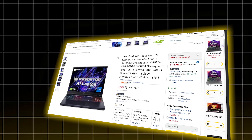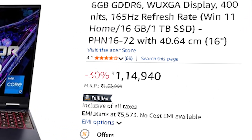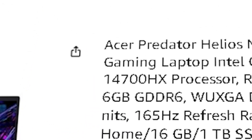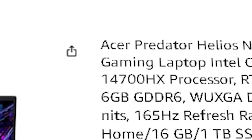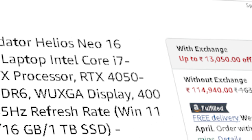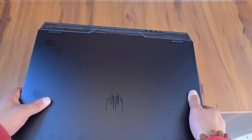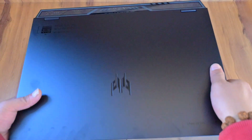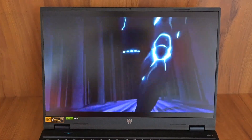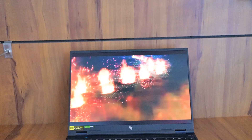The first laptop in the upper mid-range list is the Acer Predator Helios Neo 16, priced at ₹1,14,900. It comes with an Intel Core i7-14700HX — 20 cores and 28 threads — an RTX 4050 GPU, and 16 GB of DDR5 RAM. With this setup, you can comfortably handle multitasking, coding agents, and even running lighter local LLMs. Great if you want strong CPU performance for AI workflows without jumping into heavy GPU territory.